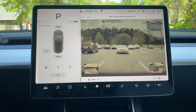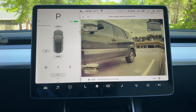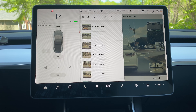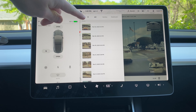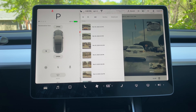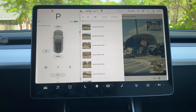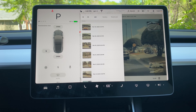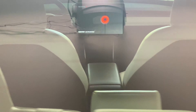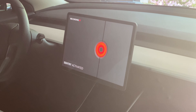You can select a sentry mode event, scrub through it, and look at the different camera views. If you don't need it you can delete it — that is the dash cam viewer. It's a great update: if something happens while you're out and you get a sentry mode event, you can review it right then and report it immediately rather than going home, connecting to your computer, and downloading it. There's also a new sentry mode display — it still tells you it's recording, and sentry activated, but it uses a different visual.